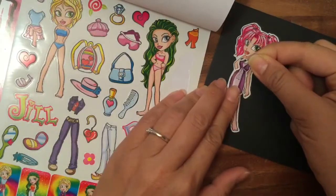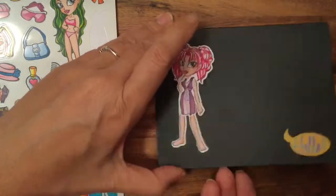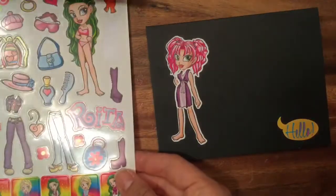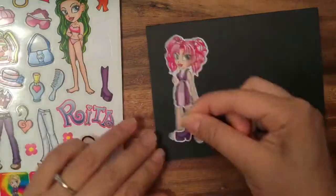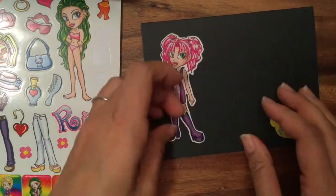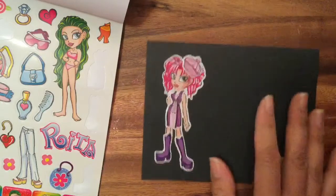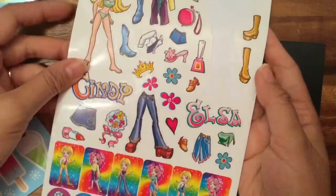I would want to put this purple dress on Elsa — like that. It's a little crooked, let me fix that. It comes right off so if you make it a little crooked you can just fix it! There, Elsa is wearing the purple dress. Let's put these purple boots on her to match. Should we put a little hat on her? Let's do this hat — right on the corner. And she needs a bag too!